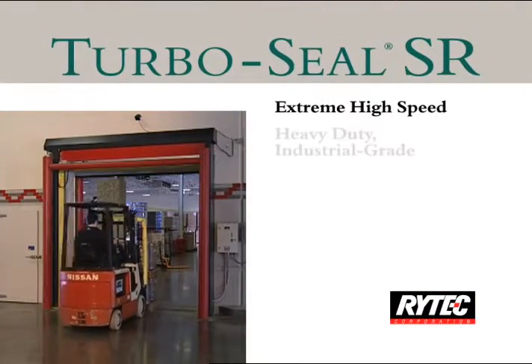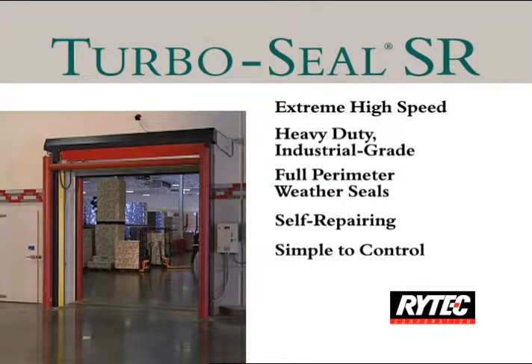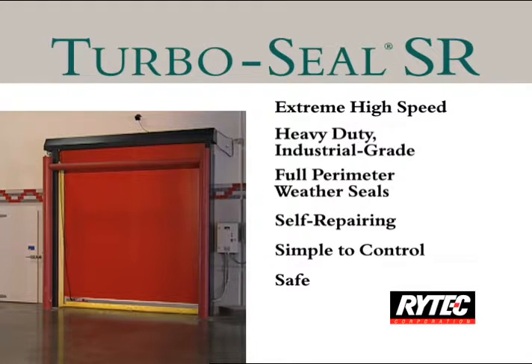Ritec's TurboSeal SR is the world's fastest, most durable self-repairing door. It's ideal for interior, food distribution, warehousing, or manufacturing applications with moderate to heavy motorized traffic, where separation is critical and downtime isn't an option.